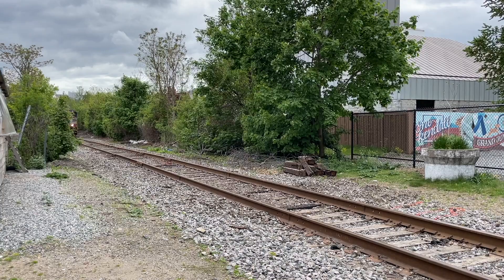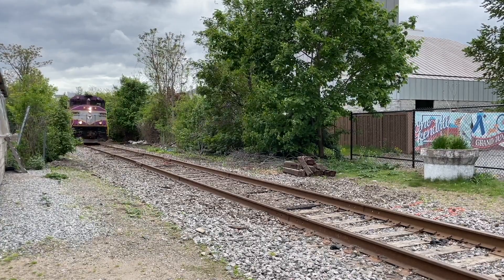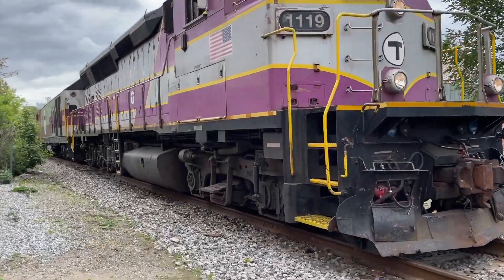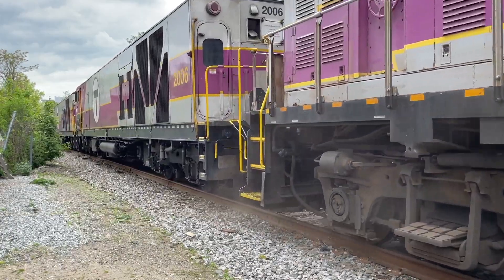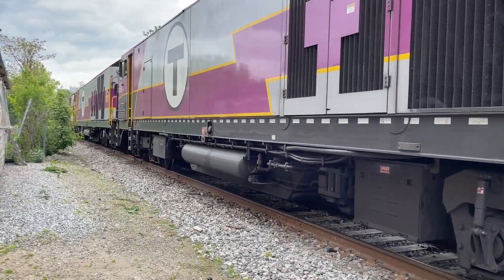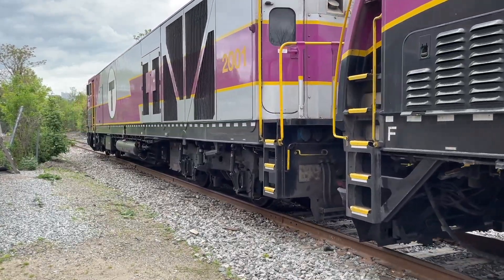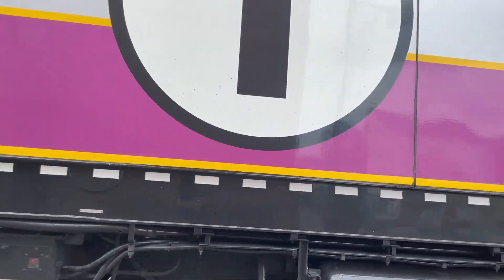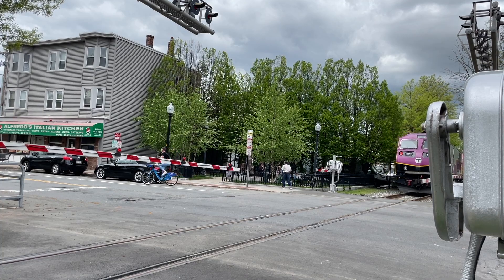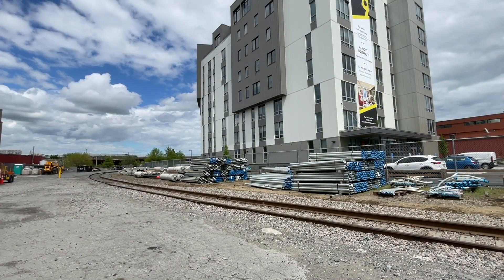We've arrived now on a consist. Coming in on track 5. Now that's a lot of HSP-46s. As we walked over to Medford Street, the switcher dropped off their loads and picked up new equipment to bring south.